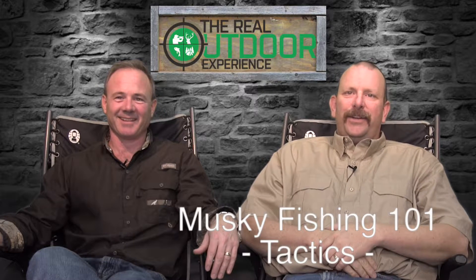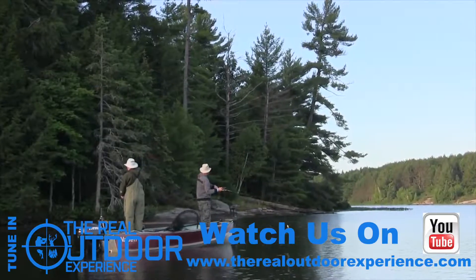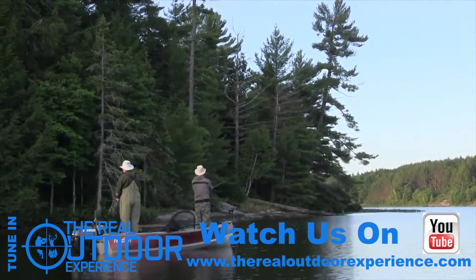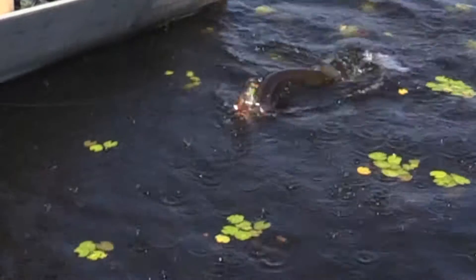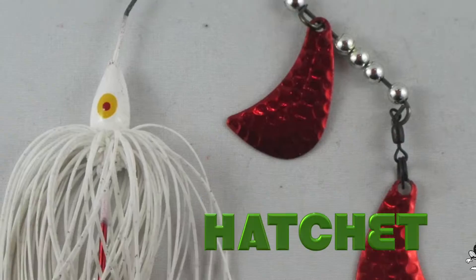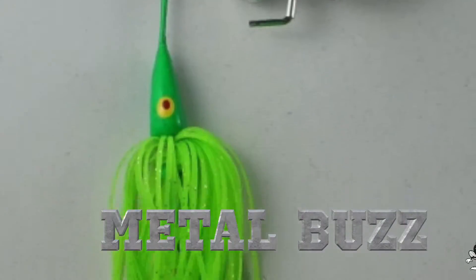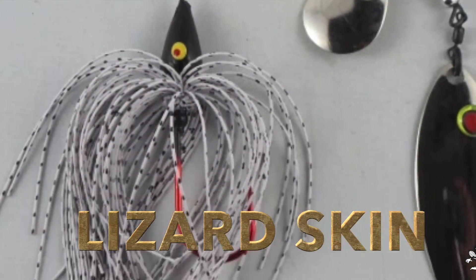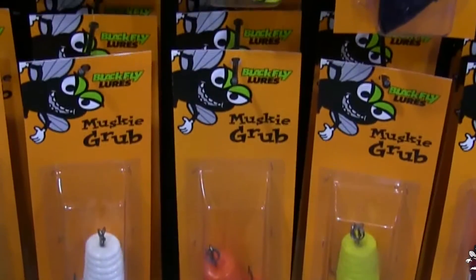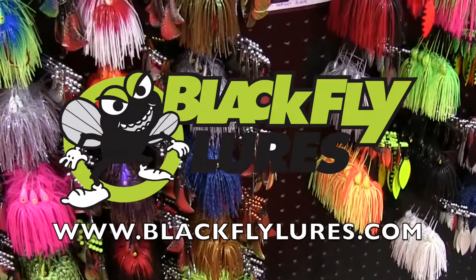Hi everybody, it's Carlin and Ian from The Real Outdoor Experience. Today we're talking about muskie. In this episode, Ian shares his favorite tactics to be successful at muskie fishing. This Muskie 101 episode is brought to you by Black Fly Lures, where names like Hatchet, Double Blade, Metal Buzz, and Lizard Skin are not cool names of heavy metal bands — they're names of serious pike, muskie, and bass lures. Check these freshwater killers out at blackflylures.com.